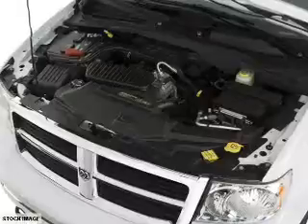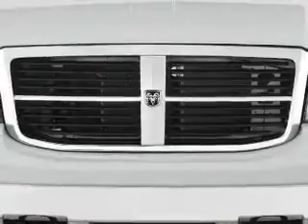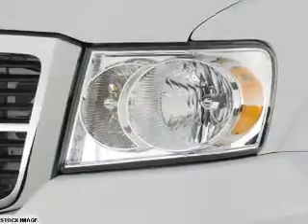Inside you'll find third row seats, leather seats, heated seats, an auxiliary input, steering wheel controls, automatic climate control, curtain head airbags, front airbags, side airbags, and parking sensors.